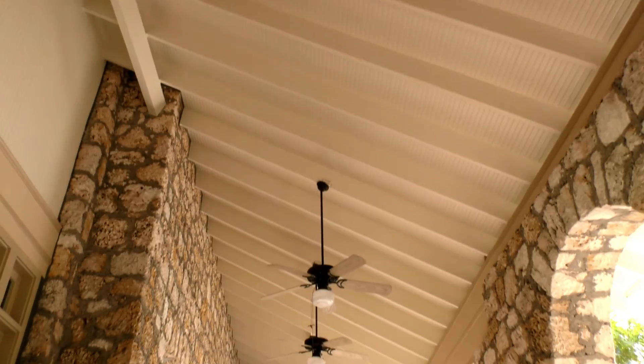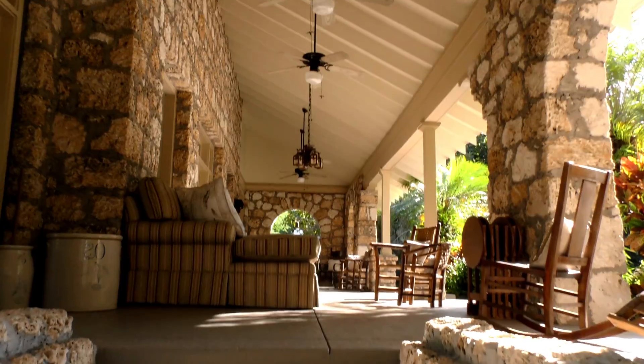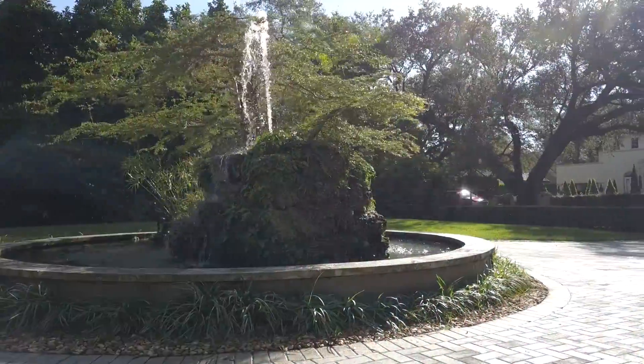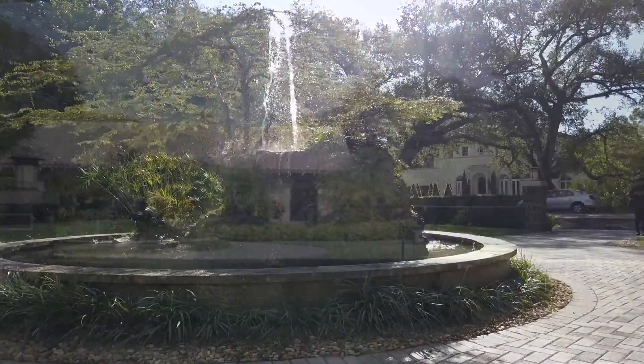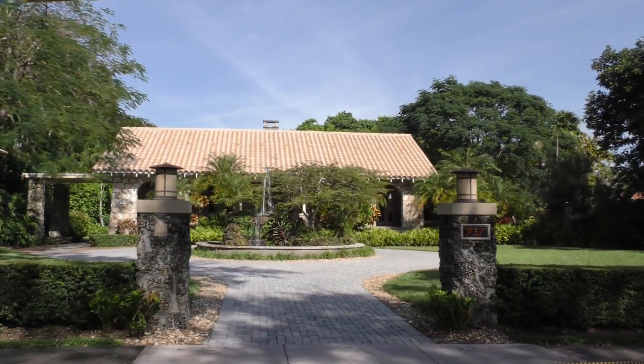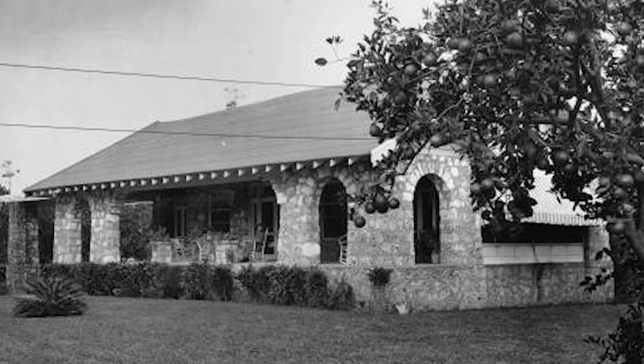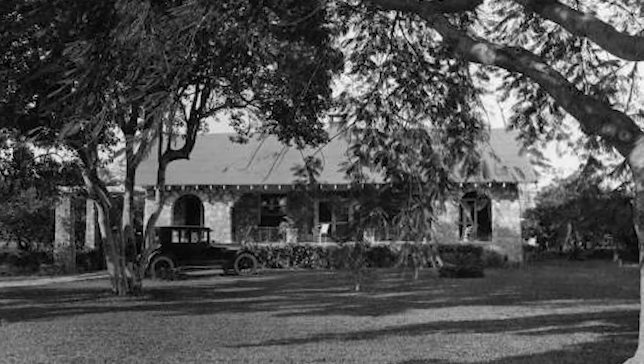What I would miss most is being so anchored in the history of the community through this house. I would miss the front porch and the memories we've created here with our family — the many Christmases and Thanksgivings celebrated here, just as George and Eunice would have had family over. This house represents not only the history that George and Eunice left us, but also our personal family history — two decades of that anchored here, and we'll miss that.